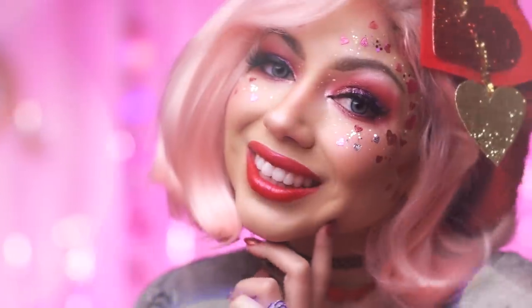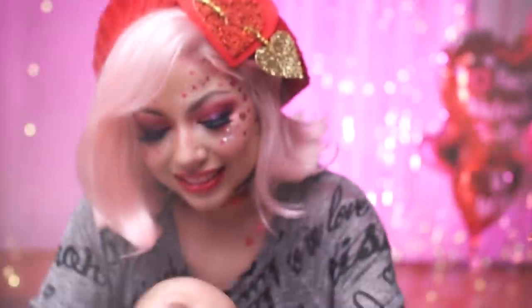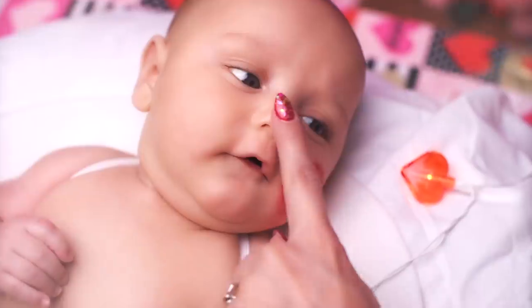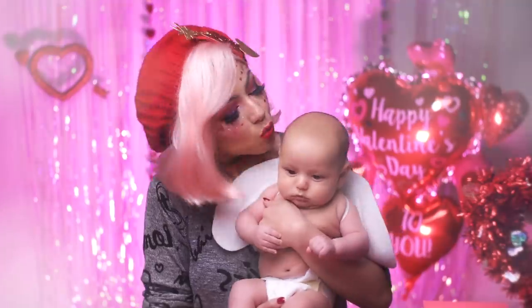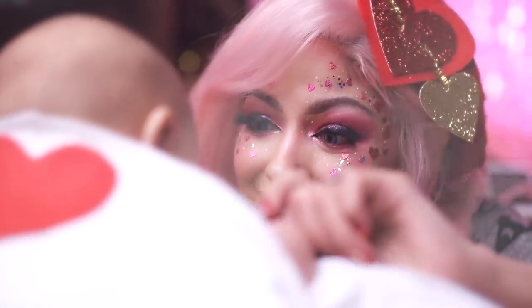The last video I did was a collab Valentine's Day video with my girl Victoria Lynn, featuring my little cutie Cupid. Baby Lyric made his Charisma Star TV debut and boy was he working it. Time has been flying by so fast, you guys. I can't believe it's already March and my baby is already three months old.